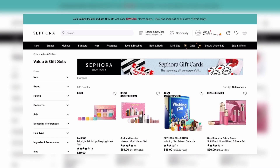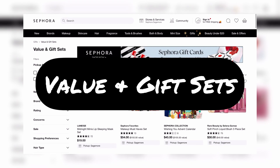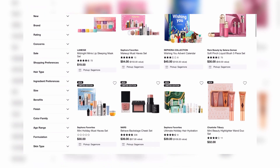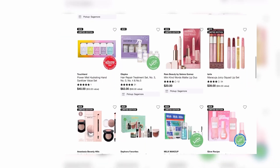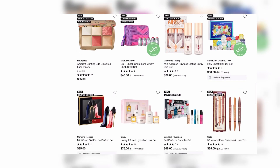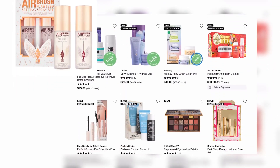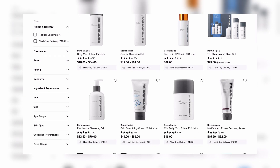What I like to do is look at the value sets and gift sets just to browse and see if there's anything I personally use or really enjoy where I'd see real value in purchasing it. For example, the Charlotte Tilbury Airbrush Setting Spray is a great value because for the price of one, you can actually get two.